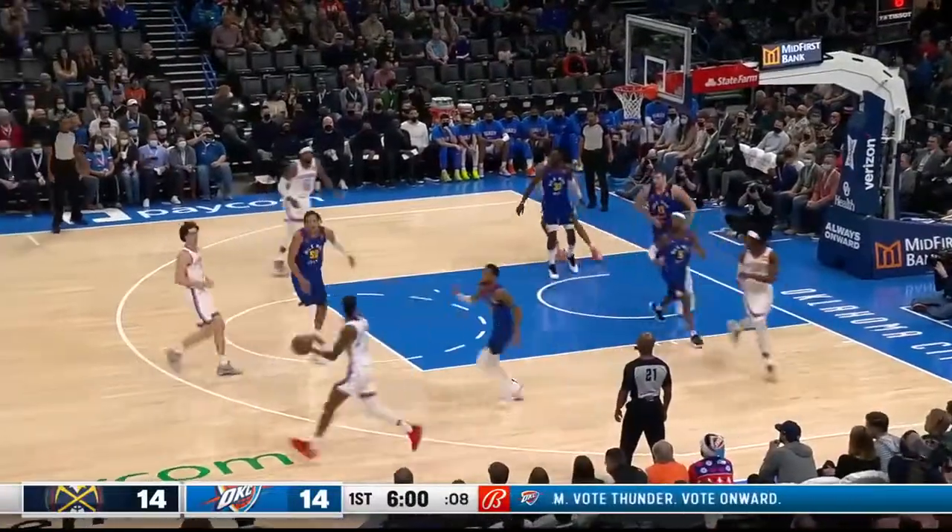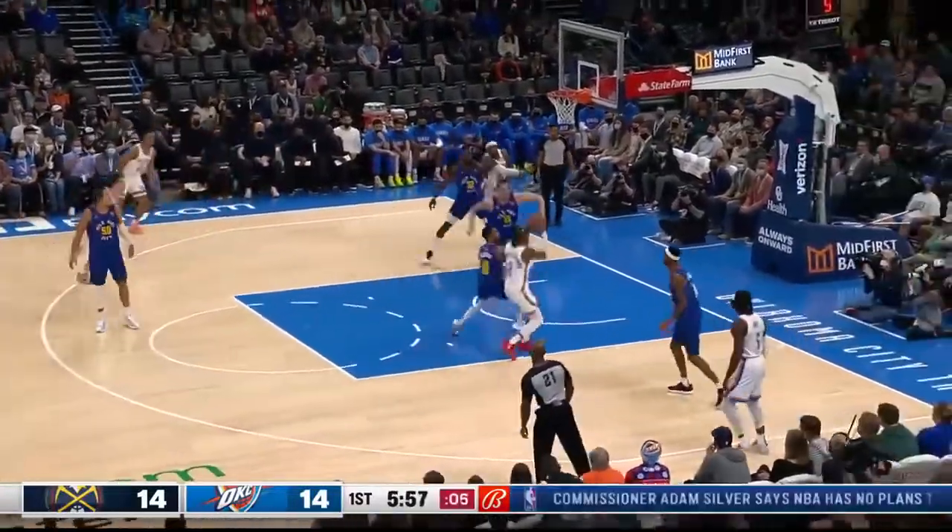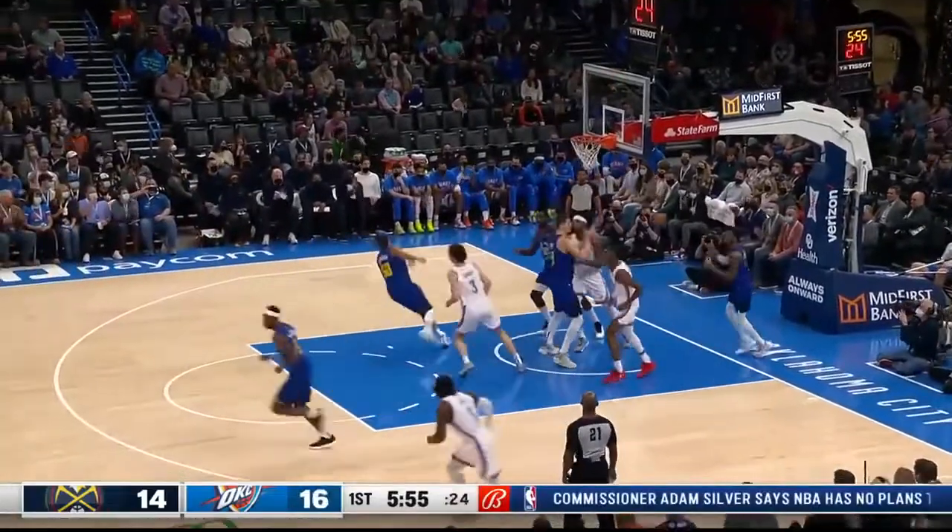It's starting to stack up against some of the top big men to ever play this game. SGA put his head down, floats it up off the glass — a little kiss.